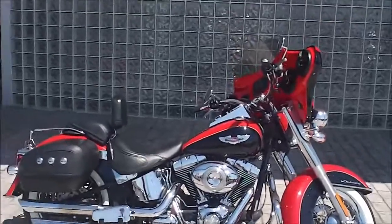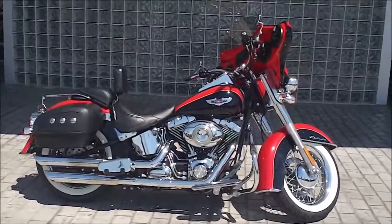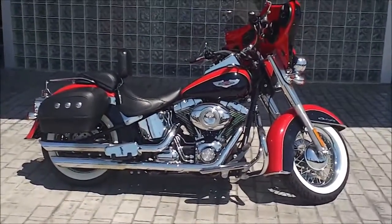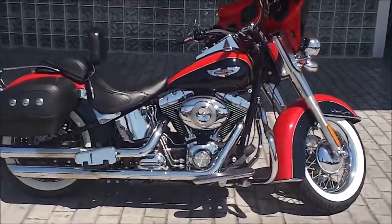Hey, it's Jeff Oh, the internet sales guy at Bumpus Harley-Davidson in Memphis. 901-312-4844 is my direct line. Today we're looking at a 2010 Softail Deluxe — nice red and black color. Let's take a look at it.